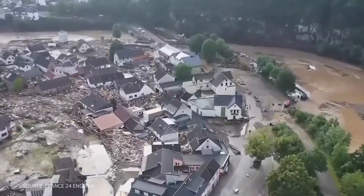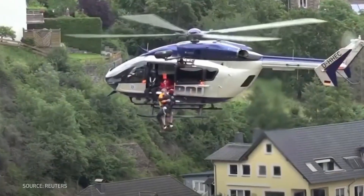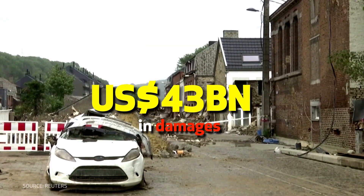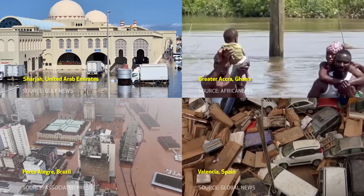Barely a year earlier, cities in Germany and Belgium experienced devastating floods caused by up to 200 mm of rainfall in just a few days, claiming at least 200 lives and raking an estimated $43 billion in damages. Since then, cities in the Middle East, Ghana, Brazil and Spain have all experienced similar incidents.